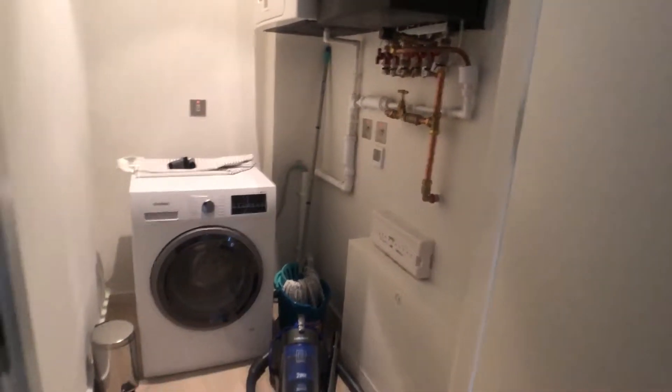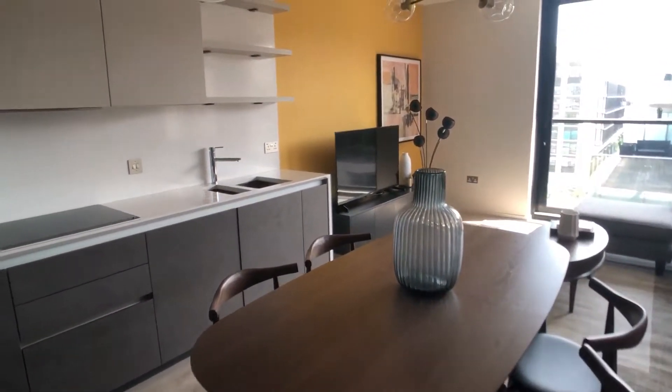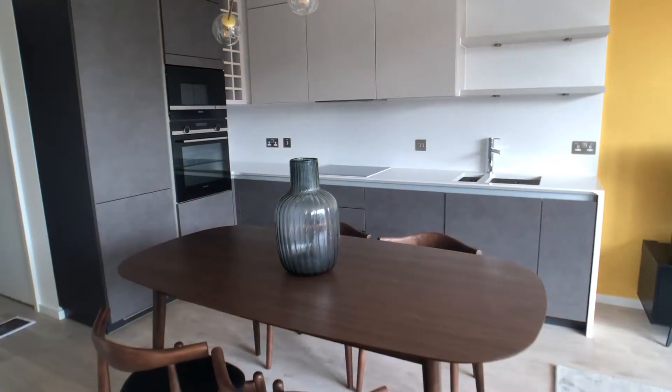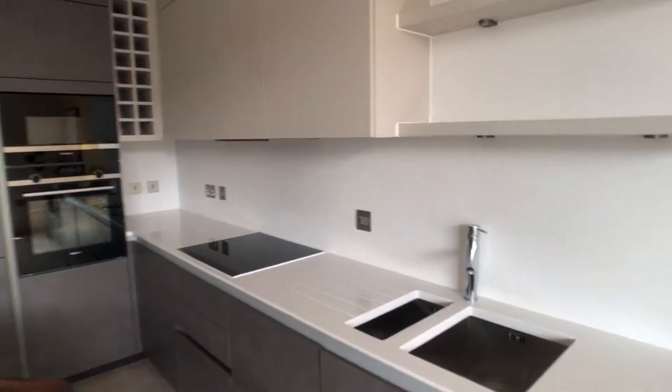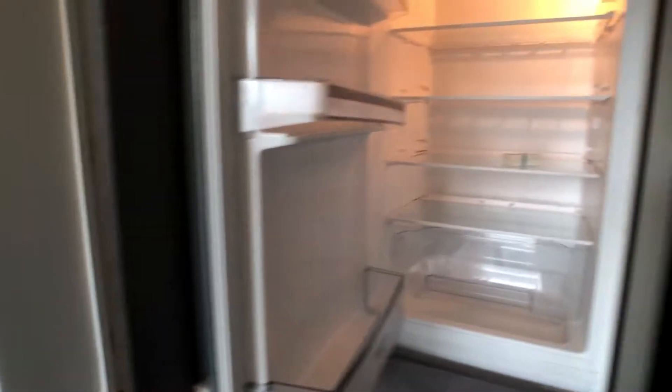From beyond the storage room we come to this very modern and spacious living area. Here we can see a dining area and a fully equipped kitchen which contains a sink, an oven, and a very large fridge freezer, with tons of storage space both above and below.